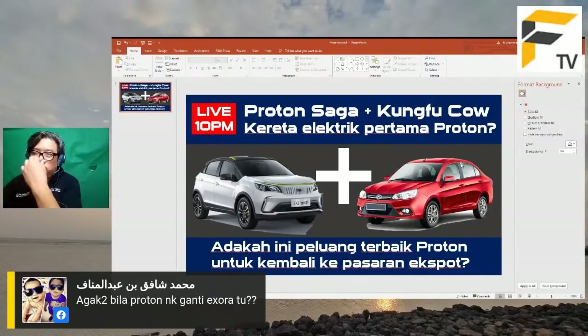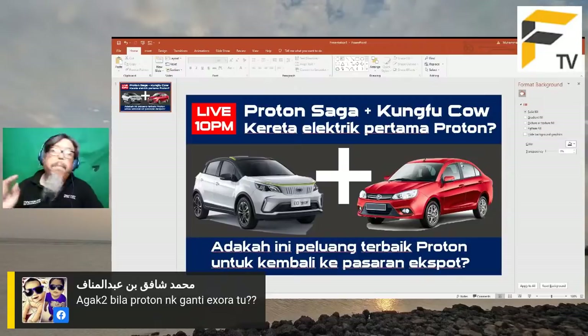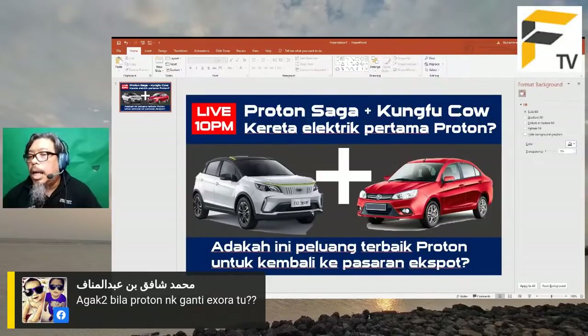Spekulasi saya: Proton Saga campur Geely Geometry Kung Fu Kau boleh menjadi kereta elektrik pertama Proton. Ini semata-mata spekulasi peribadi saya, bukan dari orang Proton. Saya nampak ini sebagai satu potensi. Dua pilihan: sama ada rebatch Kung Fu Kau terus jadi Saga, atau ambil drive line dan drive system daripada Kung Fu Kau dan transplant masuk ke Saga.